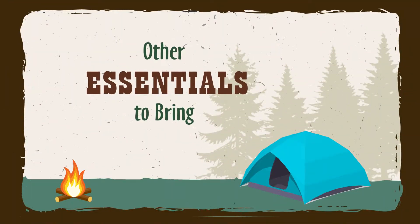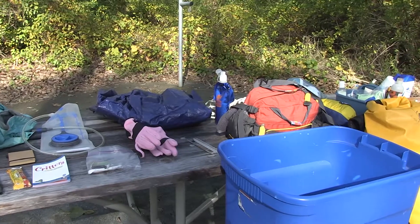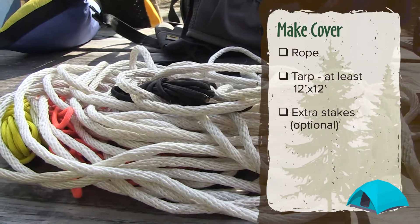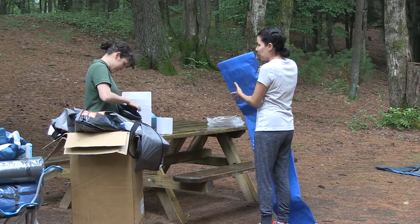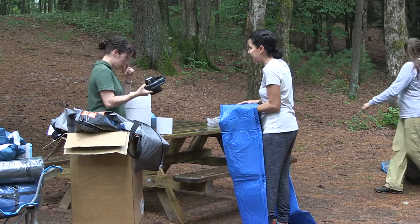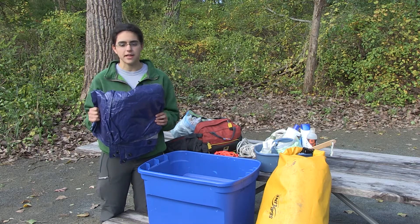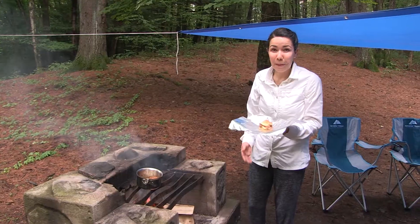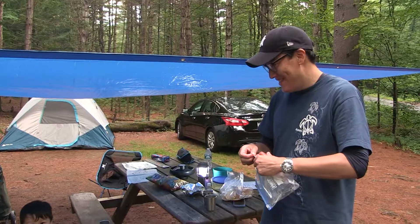I'm here to show you a few extra things that you're going to need. Rope or paracord are really important — as long as you have something you can string up a tarp with. It's good to have a tarp that's 12 by 12 or bigger. If you have smaller than that, you might not have enough room to cook or eat under, especially if it's raining.